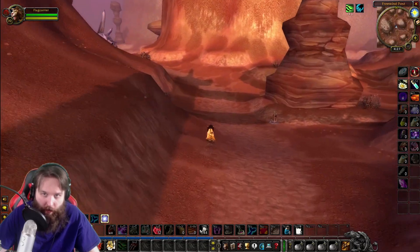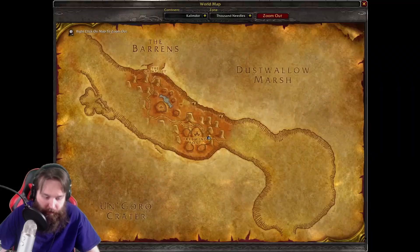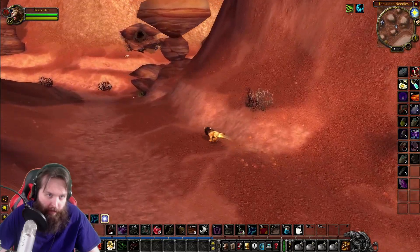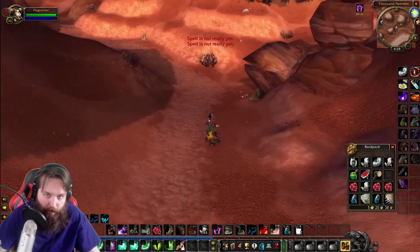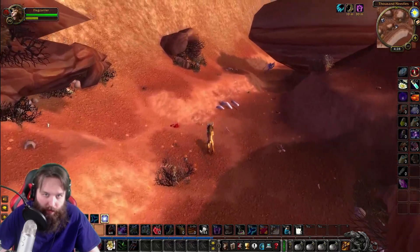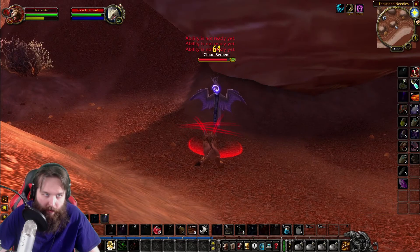We're going to pop our Dash here. I know I don't have any buffs yet, but I want to use the full duration of my Dash so I can get full speed. Let's keep on rolling — we'll try to find some serpents. Let's get some buffs now. We got our Mark of the Wild and we got our Thorns. And here are the serpents. Looks like we found some Cloud Serpents here, level 25.